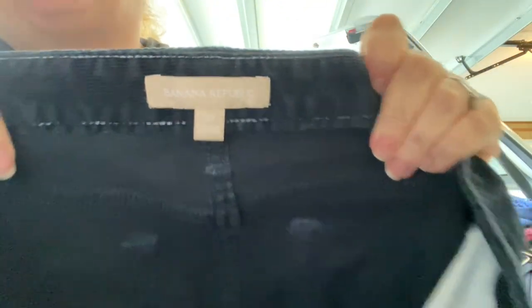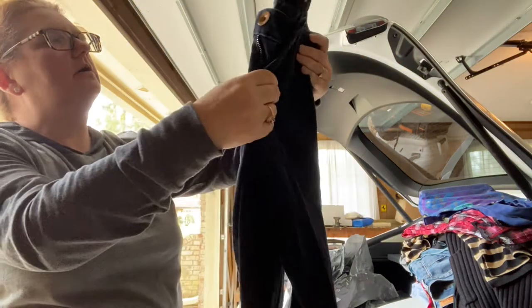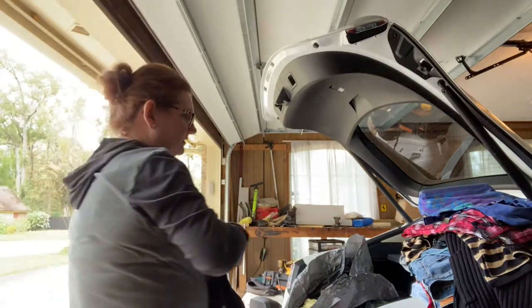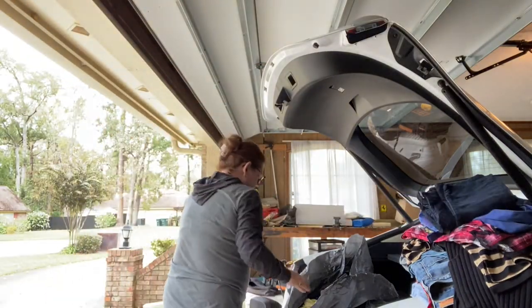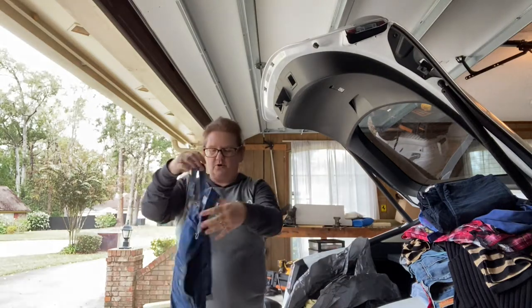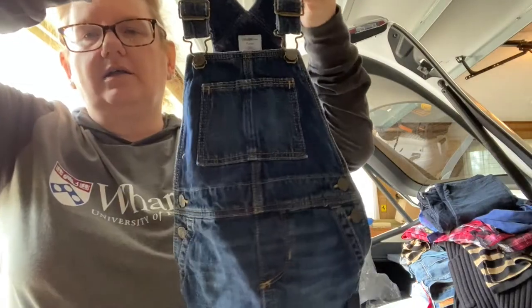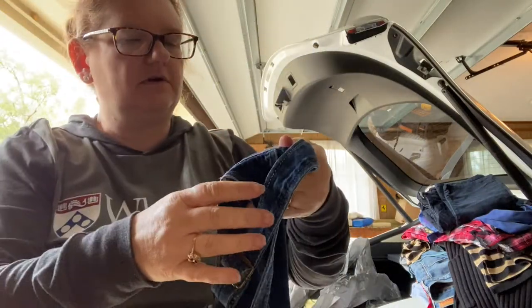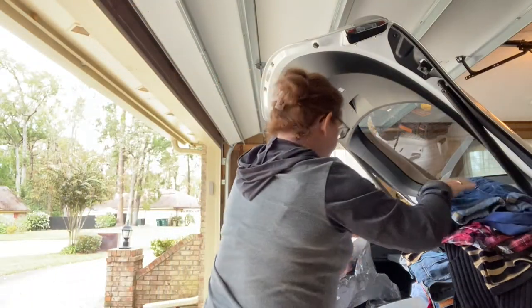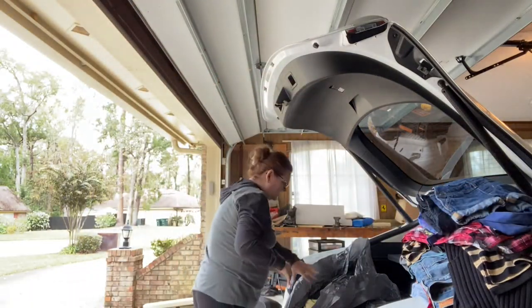I just told you I don't pick up Banana Republic — however, I picked up this Banana Republic corduroy, size 27. I really don't know why. But these are cute — Baby Gap overalls. Overalls sell, even little girls' size two years old. May have to wait until spring, but I'll definitely sell those.